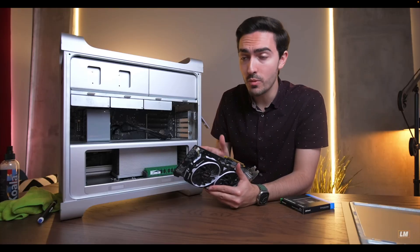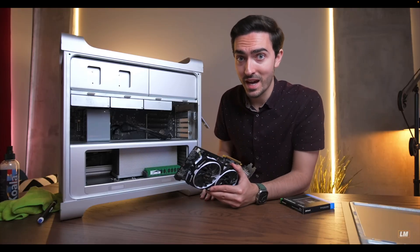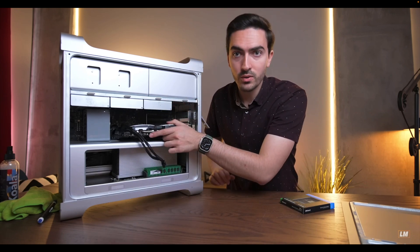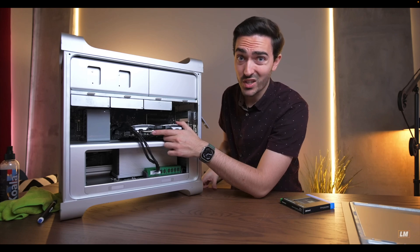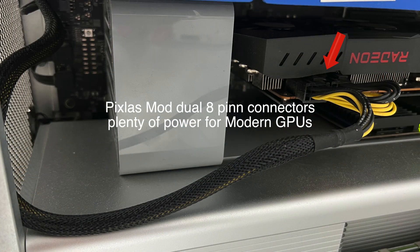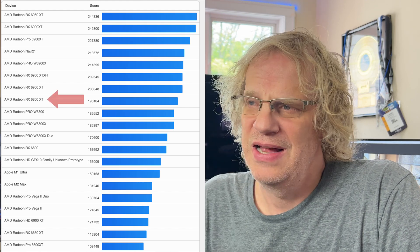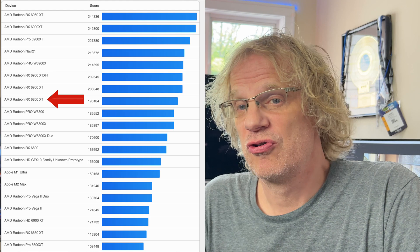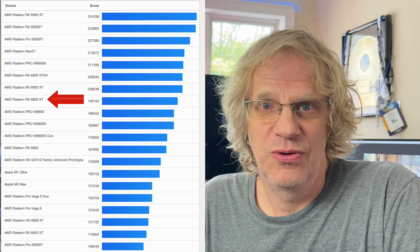If you do want to use a super powerful card you have to be careful — using just an adapter can basically overload the logic board and cause a lot of damage. You can do something called the Pixless mod, which is not for the faint of heart. You really have to go in and do some surgery on your power supply. But I did it a year ago and I'm running an RX 6800 XT, and my GPU will not only crush a modern-day Mac — it will crush Luke's 580.